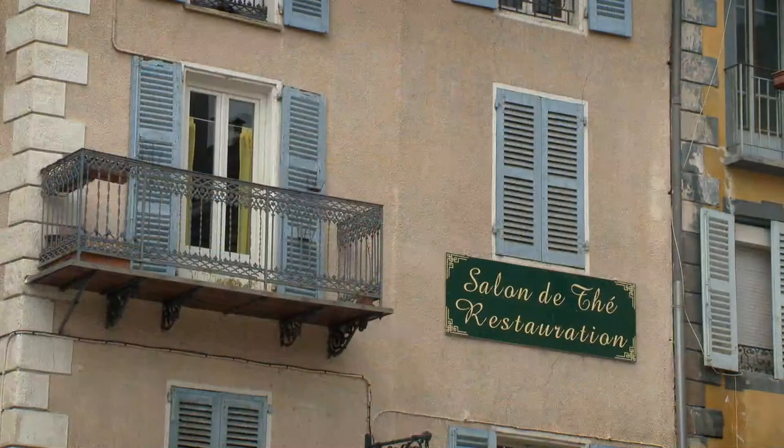Tomorrow we are in the very beautiful city of Gap and we discover some alpine specialties.